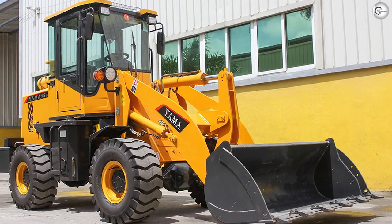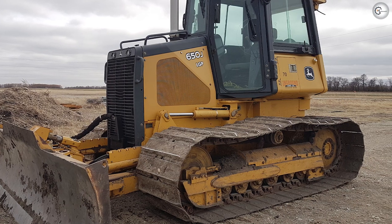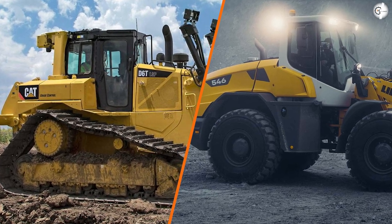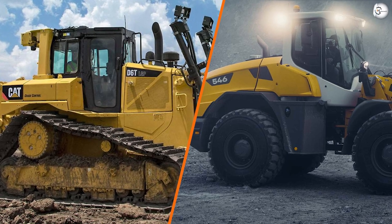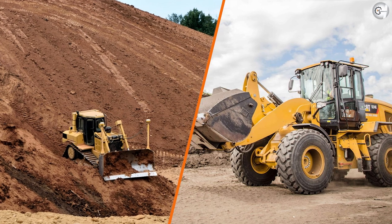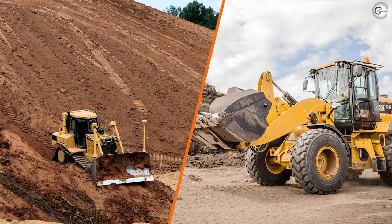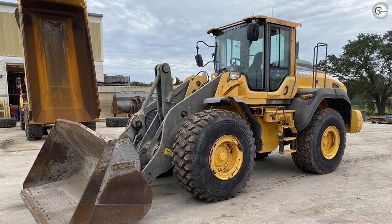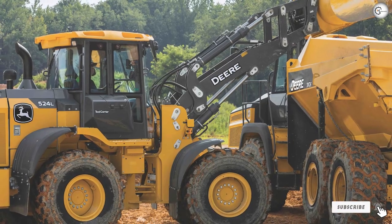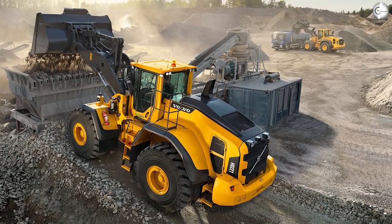Transportation: A final difference between wheel loaders and bulldozers is the type of transportation needed. When transporting equipment long distances — such as from the rental store to the work site — you will need an open deck trailer. Both wheel loaders and bulldozers can be transported this way, but the trailer size depends on the machine size. When moving between nearby sites, wheel loaders can be driven on roadways. Bulldozers, however, are not meant for distant travel, so you'll want to unload them directly in the work area where they will be primarily operated.